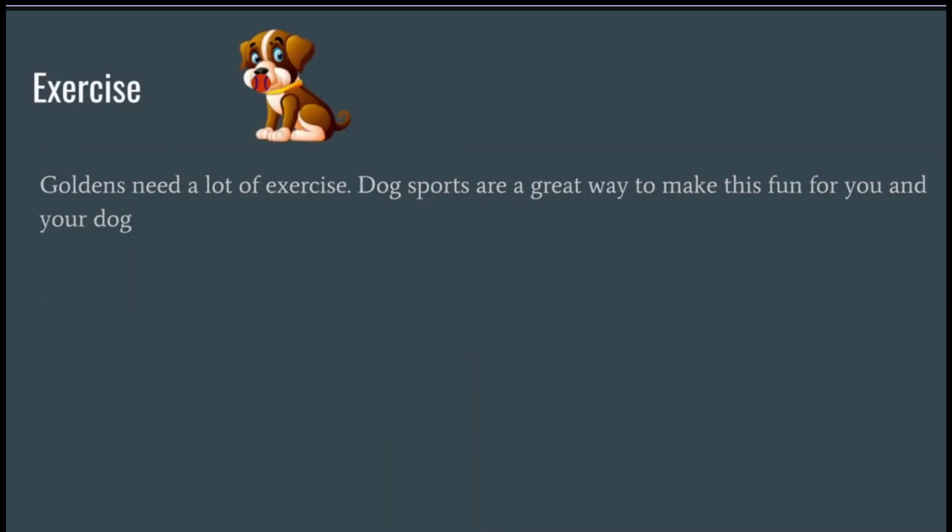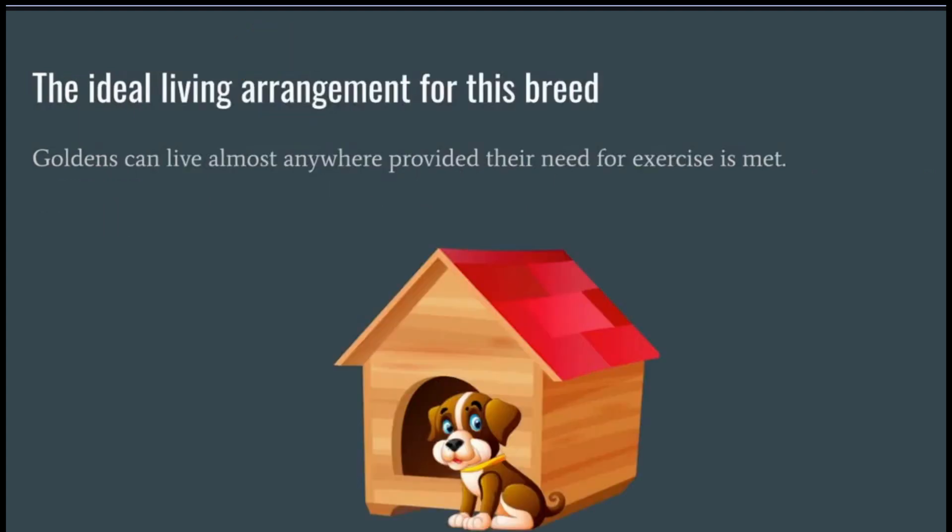Goldens need a lot of exercise. Dog sports are a great way to make this fun for you and your dog. Goldens can live almost anywhere, provided their need for exercise is met.